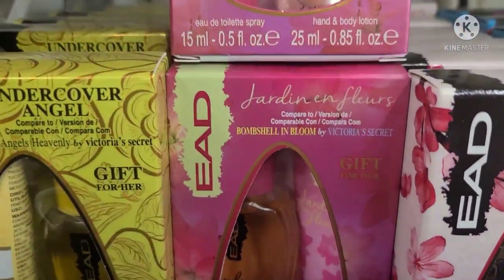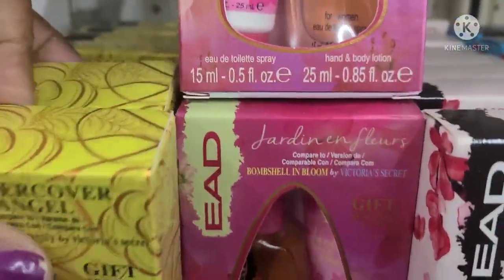Absolutely gorgeous packaging — really, really gorgeous packaging. Loving them.